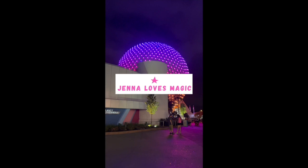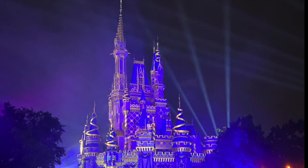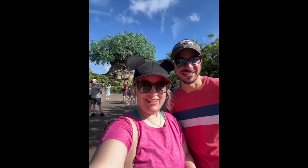You're listening to Jenna Loves Magic, where we chat things like tips for planning Disney World trips, including what to do and food to eat. If that sounds good to you, subscribe for more Disney vacation tips. Now let's get to it.